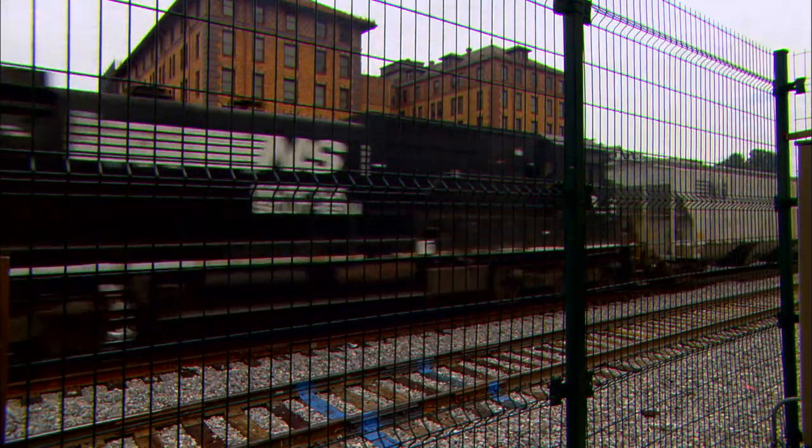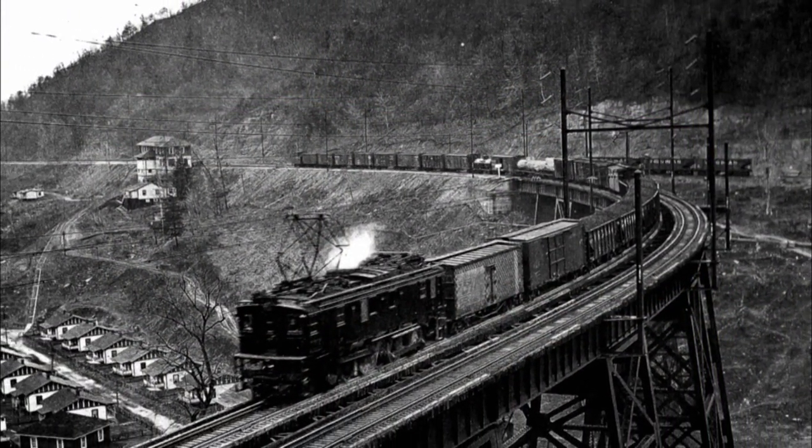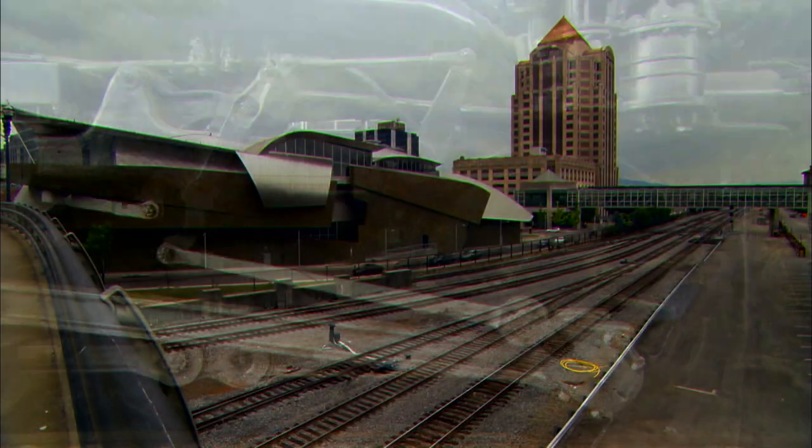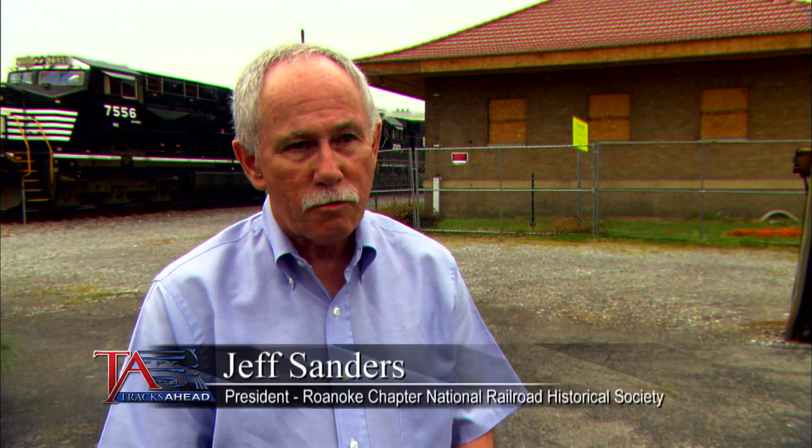Rail lines naturally became the transportation of choice for delivering coal to power-hungry cities. One of those lines, the Virginian, not only delivered coal and other natural resource products — it was a pioneer in track engineering, corporate efficiency, and rail technology. The Virginia Railway was built at the beginning of the 20th century with the highest technology to have the lowest grades. They basically hauled coal from West Virginia to the eastern seaboard more efficiently than any other railroad in the country. Not many people know of the Virginian Railway because it was merged into the Norfolk and Western in 1959, but as old timers do, we want to make sure others know its story.